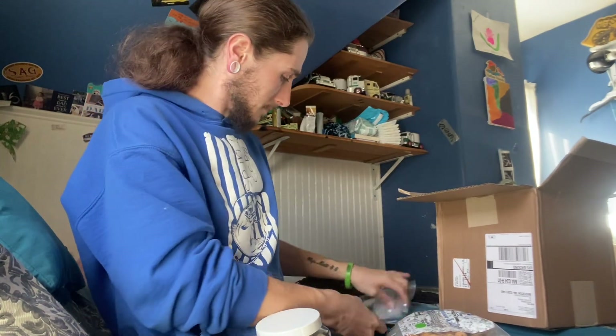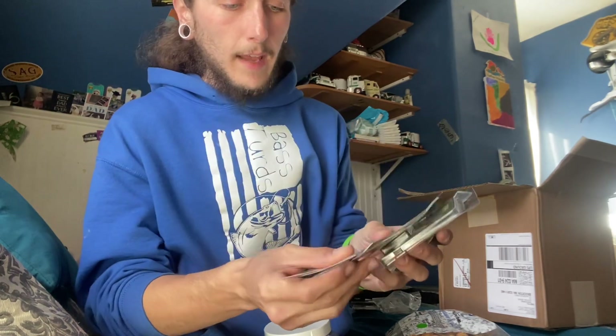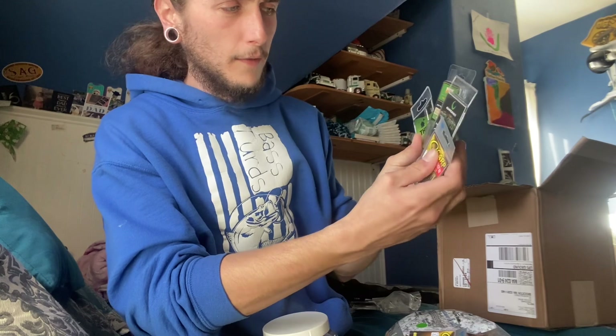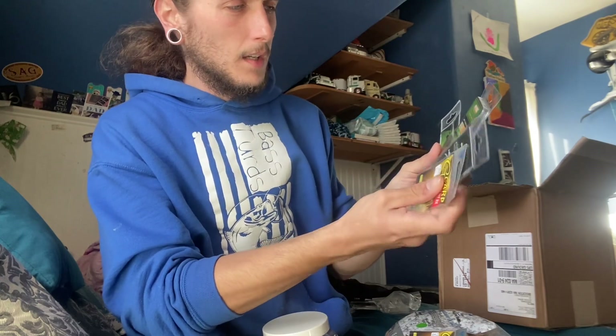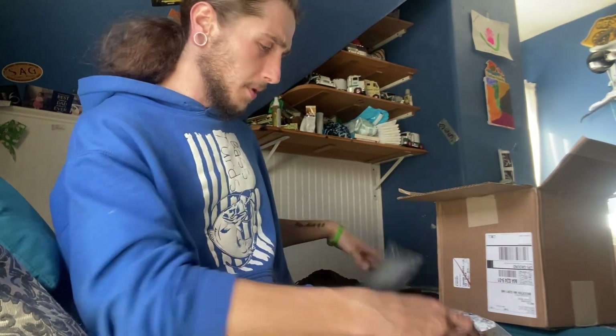I will also be putting out a how-to video using all of these pieces. You will see everything in my hand used — the hooks, covers, anti-tangle sleeves, the weight, the needle, swivel, and stoppers. I'm using everything.